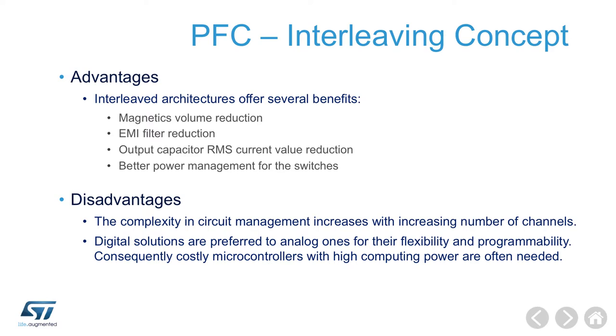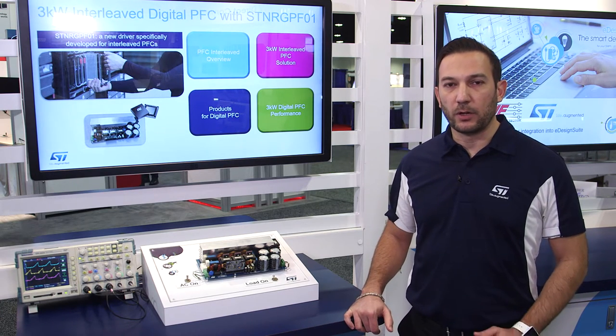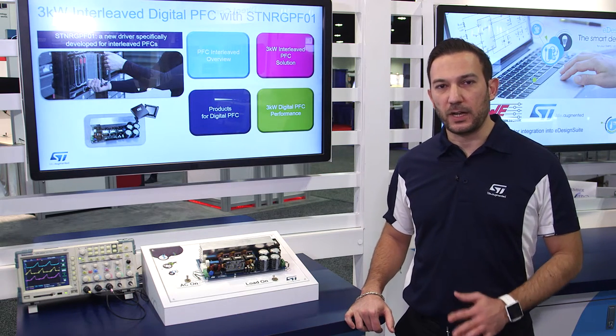Better EMI performance and thermal management are also other advantages. A number of analog and digital controllers are available on the market today to implement PFC topologies. Digital controllers are the ones that provide the most advantages.